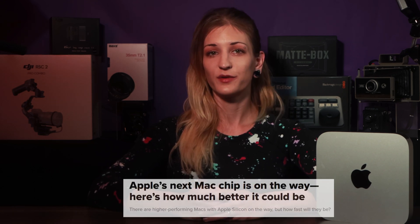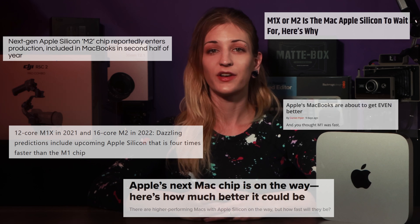Things do seem brighter with the rumors of the M1X and M2 chips, but as of right now, there's an elephant in the room: the lack of a dedicated GPU. It will be an issue at some point. It's one of those purchases where waiting, or spending more to save more, is more valuable than ever.